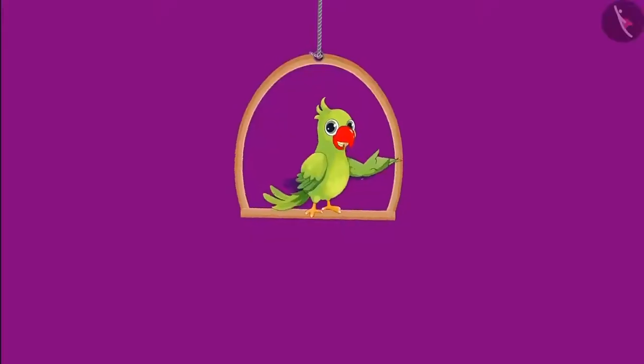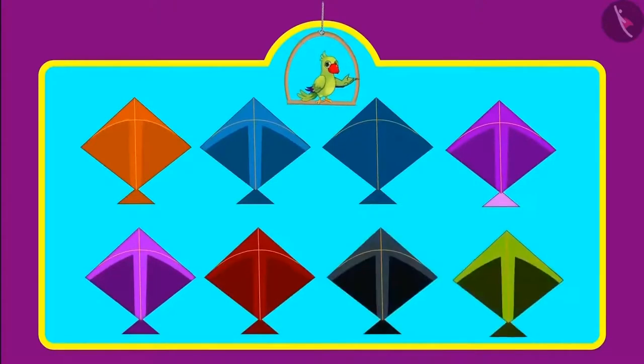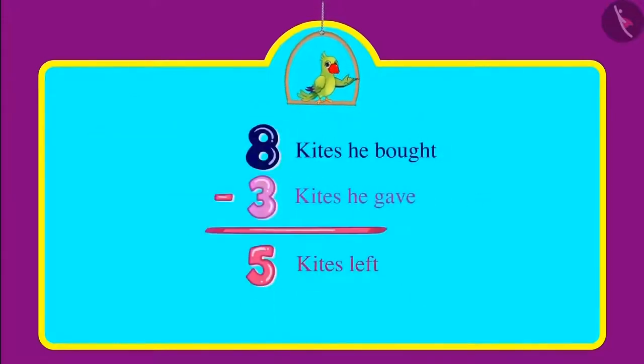Chotu was going to fly kites on the terrace when his mother called him and asked how many kites he bought. Chotu said he bought eight kites but gave three of them to Sonu. Can you tell me children how many kites are left with Chotu now? Yes, now Chotu has five kites.